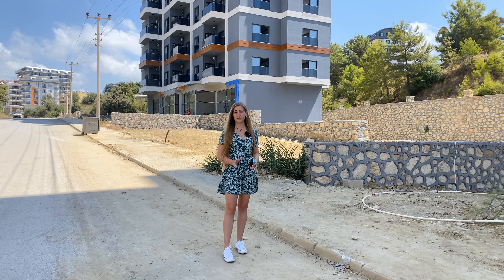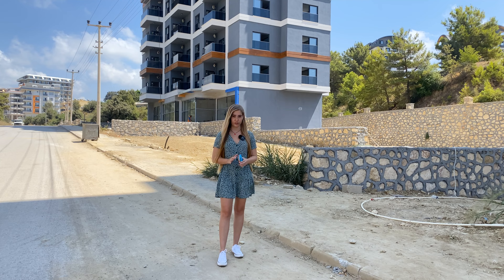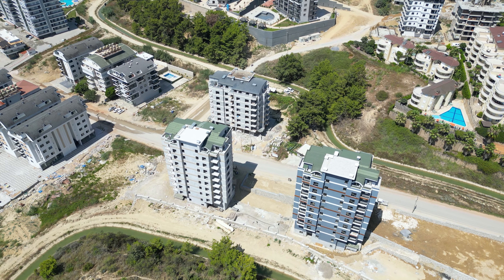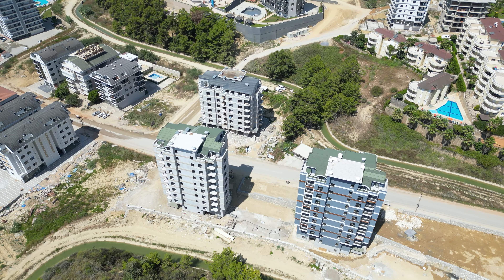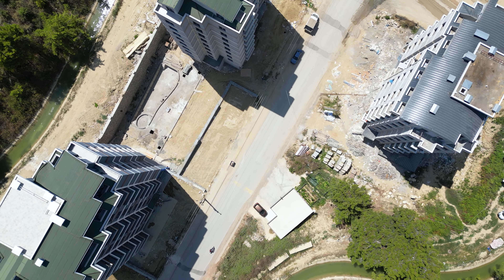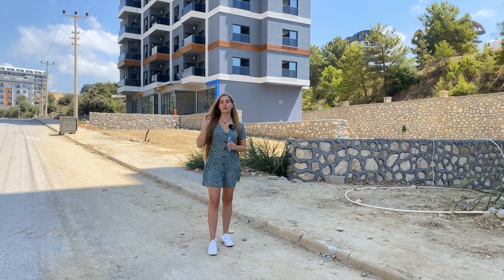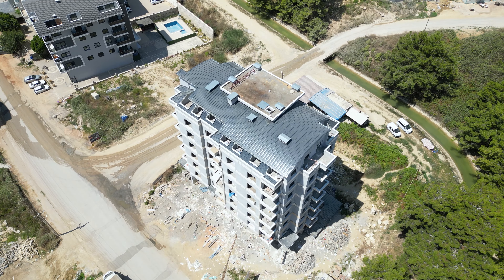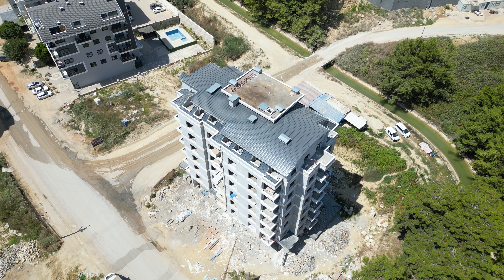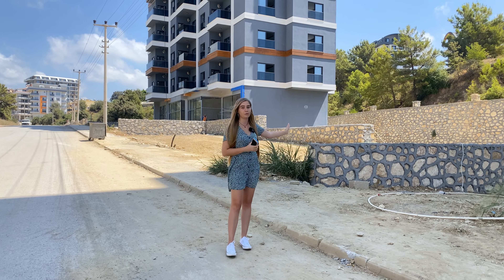Let me tell you a little about the location and infrastructure of our complex. It's made up of three blocks — you can see one behind me, one over here, and one across the road. They are all the same complex and share infrastructure. The block across the road will have a separate outdoor swimming pool for convenience, but all the indoor infrastructure is accessible from these blocks.